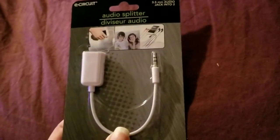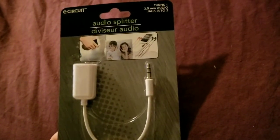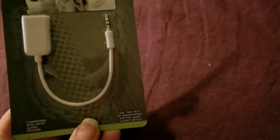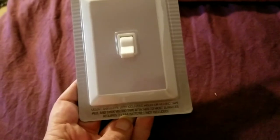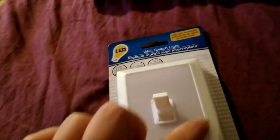I picked up an audio splitter — self-explanatory. It turns one 3.5mm audio jack into two, so we'll see how that works. I also picked up one of these wall switch lights — 'Add Light Anywhere.' You can use velcro or mount them. Where I live it'll probably be velcro. You just flip the switch and the whole part lights up. I hadn't seen those in a while so when I saw it I grabbed it.